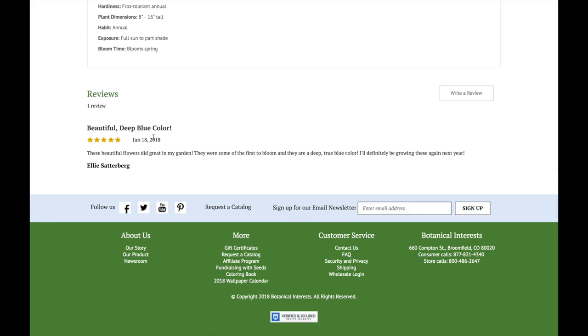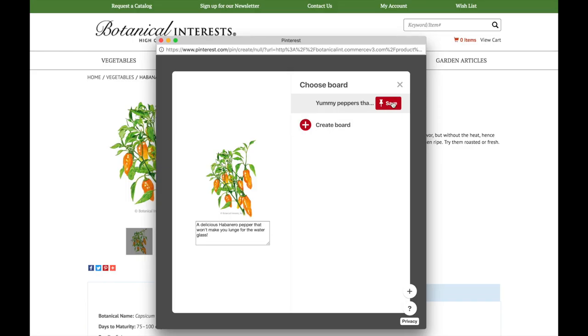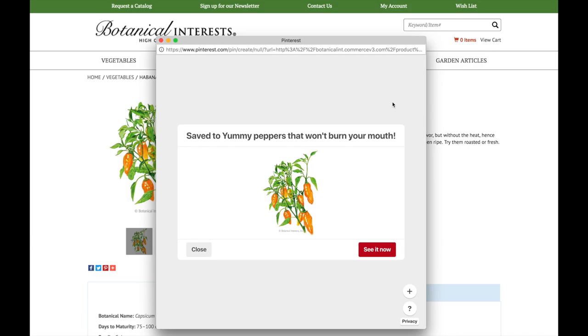Tell us what you think — leave a review to help your fellow gardeners and us. Give some garden inspiration by sharing your favorite varieties on social media.